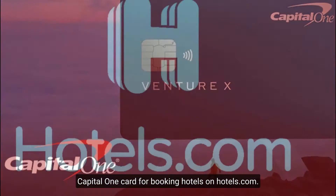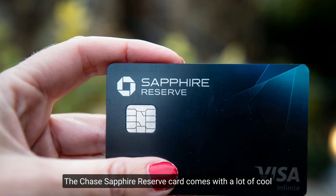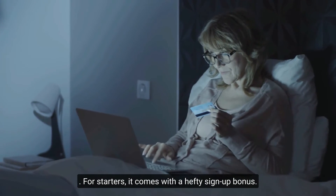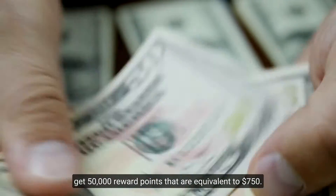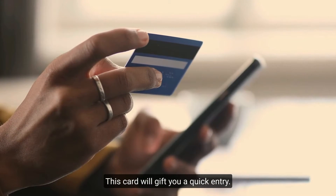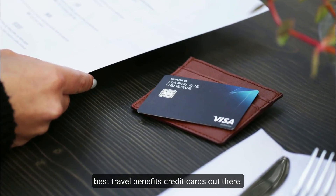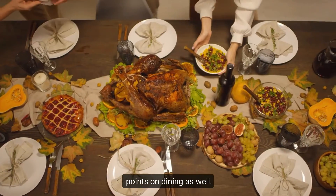Number four: the Chase Sapphire Reserve. The Chase Sapphire Reserve comes with a lot of cool perks. After spending $4,000 in the first three months you get 50,000 reward points equivalent to $750. Other benefits include travel accident insurance and Global Entry, so you do not have to wait in long queues. With this card you get three times the points on travel expenses and three times the points on dining as well.